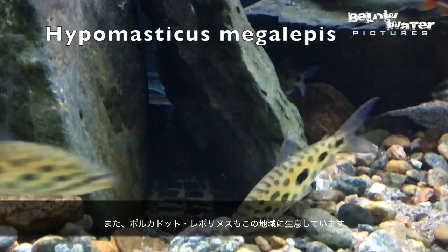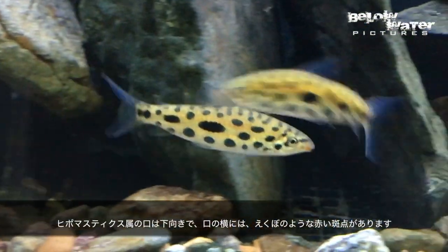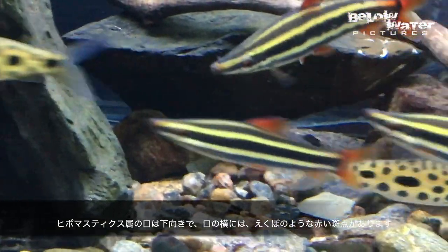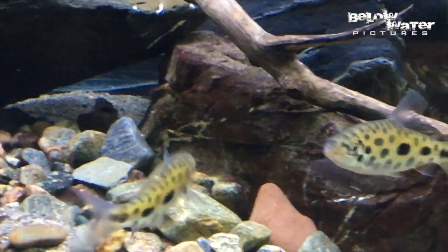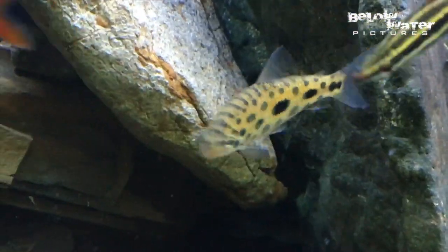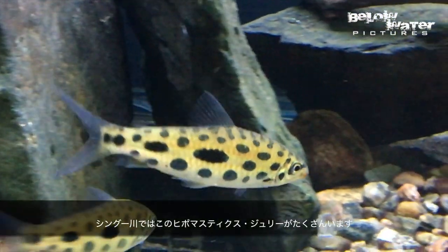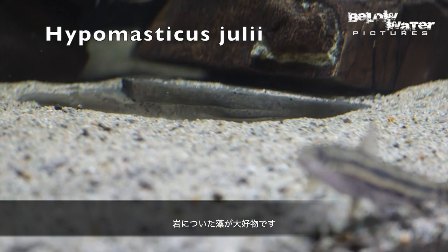You can also see Hippomasticus megalepus here. Hippomasticus have a more downturned mouth and always have red spots in the corner of their lips, like a little dimple. These two come from rapids and they're always moving, but not aggressive towards other fish. In the Xingu River, you can always see Hippomasticus julii grazing on algae and biocover on the rocks.